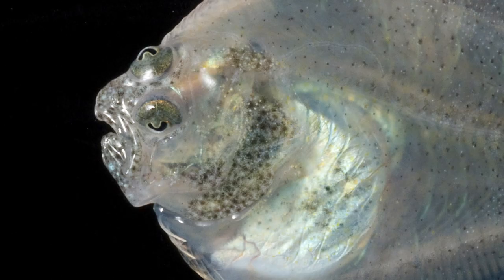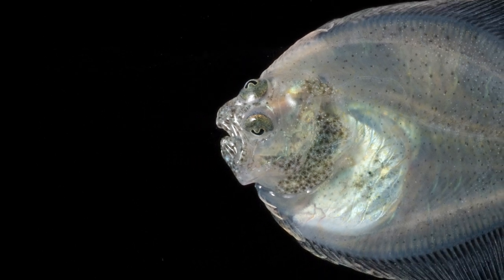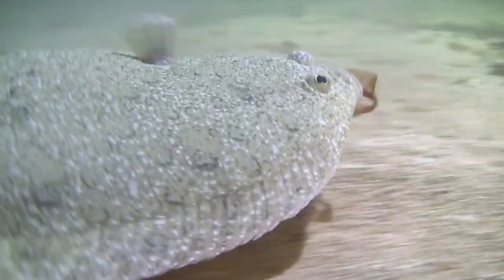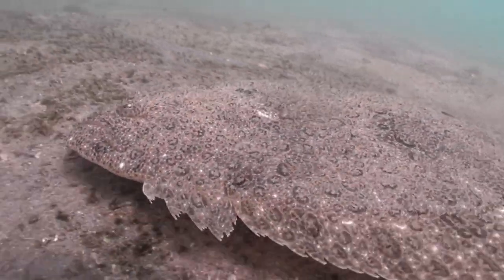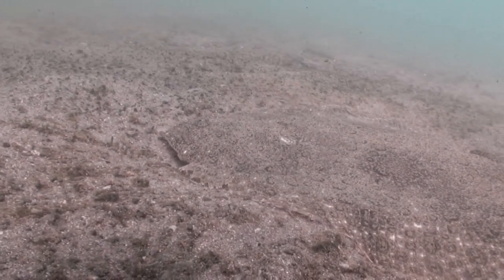Its genes show us that its sense of sight is much sharper than in other fish, since it has had to adapt to the low levels of light on the seabed. What's more, it accumulates more than two times the amount of fat in its membranes compared with other fish species. If it didn't do that, it wouldn't be able to withstand the cold temperatures in the waters where it swims.